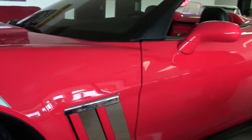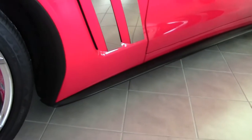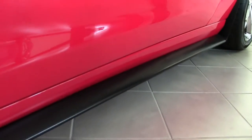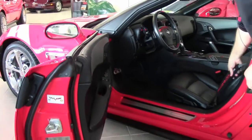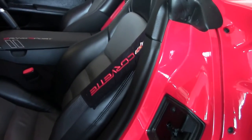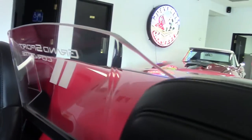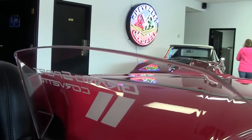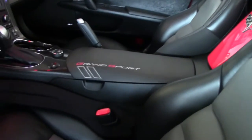As we make our way along the side, it does have the side skirt. And as we make our way inside, there's a nice little cover for the seat belt. We have a wind blocker for folks, especially for the ladies. With the Grand Sport logo right on the center console.